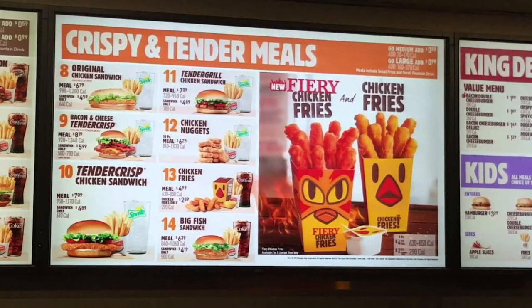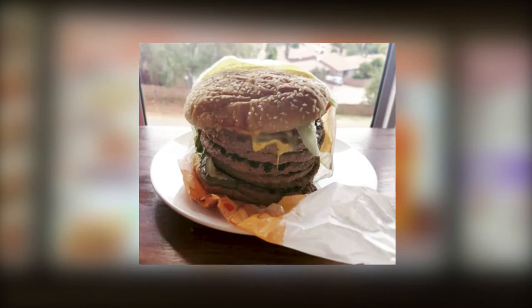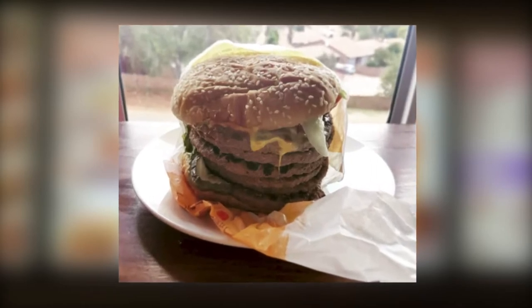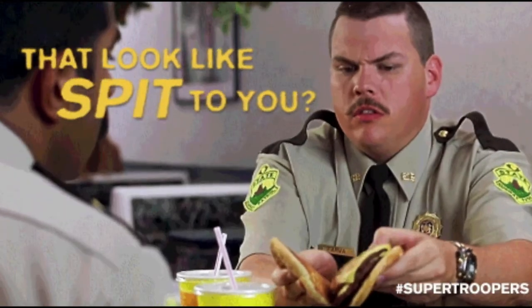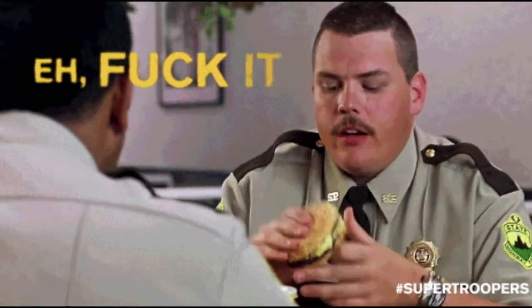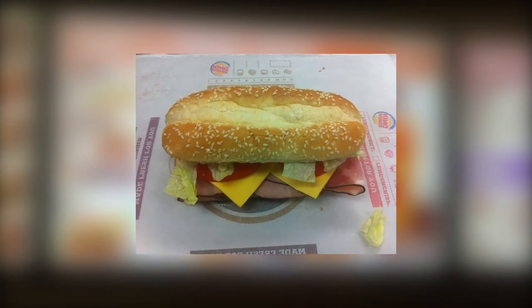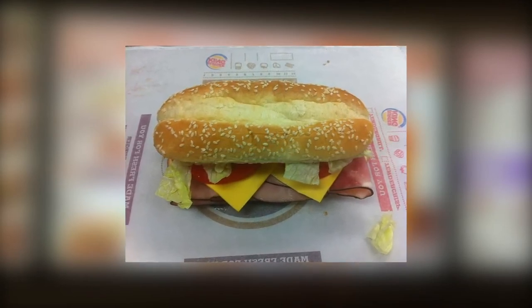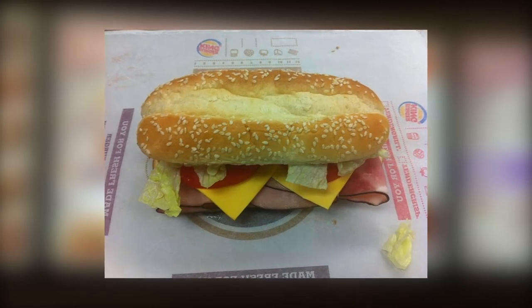If you have a free afternoon and want to spend it on the toilet, check out the Suicide Burger from Burger King: four hamburger patties, bacon, and extra cheese. Apparently, since they have ham on hand from the breakfast menu, Burger King is all too happy to bring it back out for the evening shift and make you a ham and cheese sandwich.